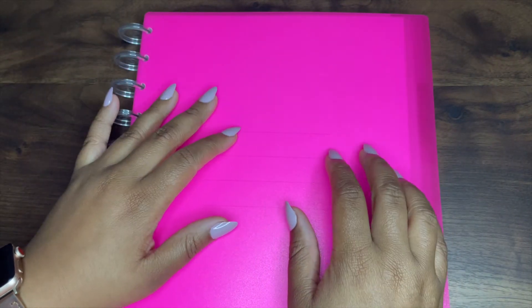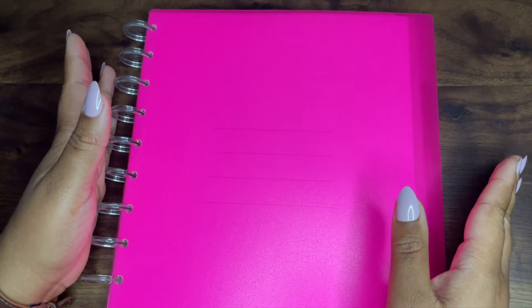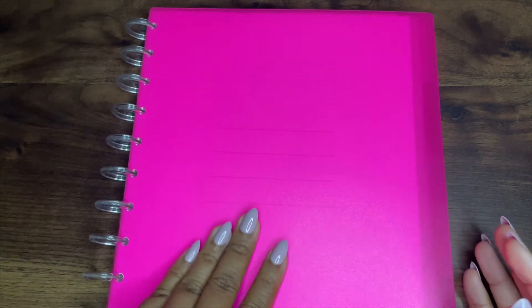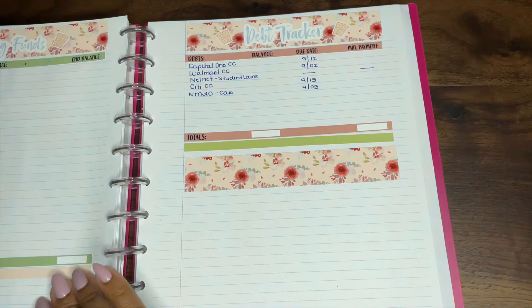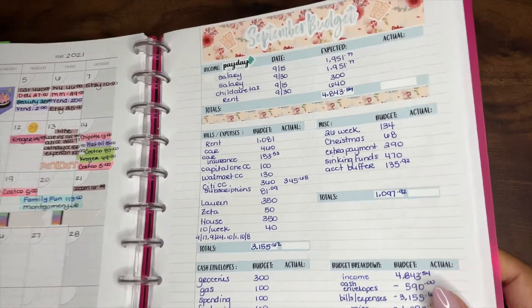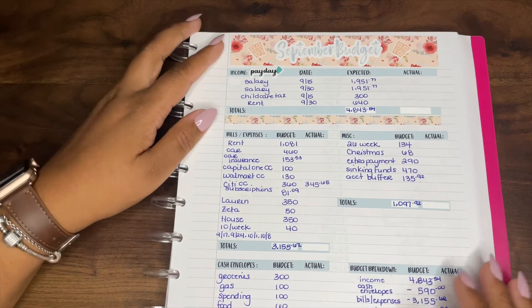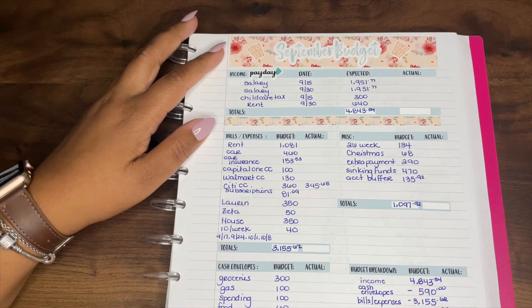As the title states, we are going to be looking at my September calendar as well as my September monthly budget, and then I'm going to be sharing my September goals with you all. So let's dive right in. We're going to start with the budget and then we are going to look at the calendar.